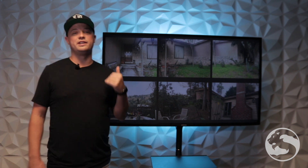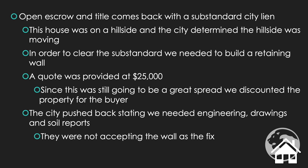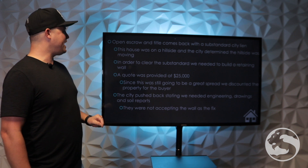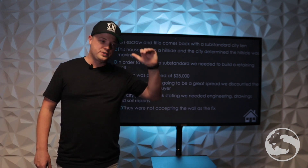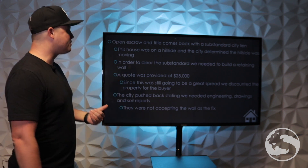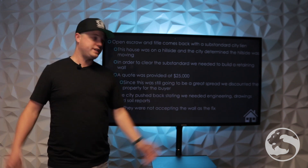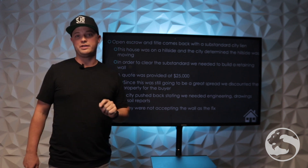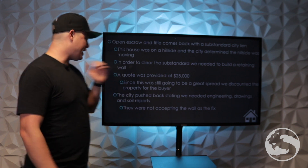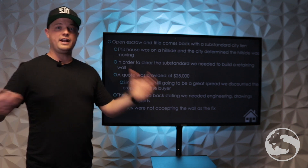The buyer on this one was stoked — he's in love with this house. Then we got some problems. We opened escrow and the title comes back with what's called a substandard lien. Basically the city said this house is on the hillside and the hillside is moving, so the house is going to go with it. The city had requirements: to clear the substandard, we needed to build a retaining wall. We got a quote for $25,000 to build that retaining wall. We've got a $160,000 spread in the house, so we discounted the property for the buyer to cover that retaining wall so he didn't have to come out of pocket.